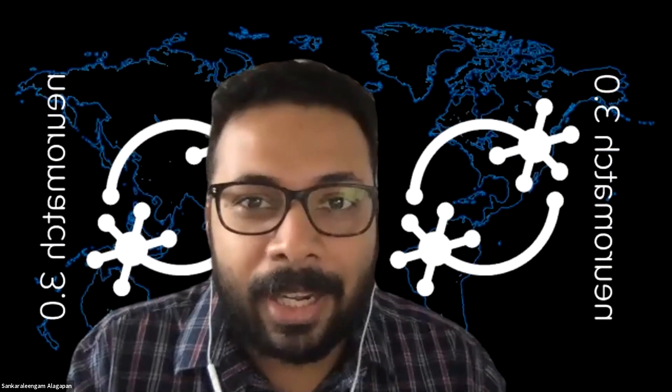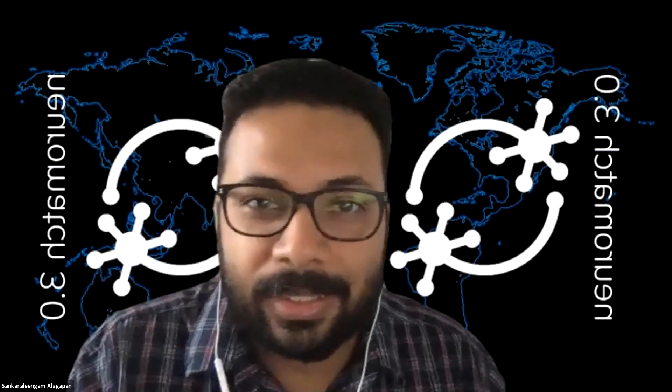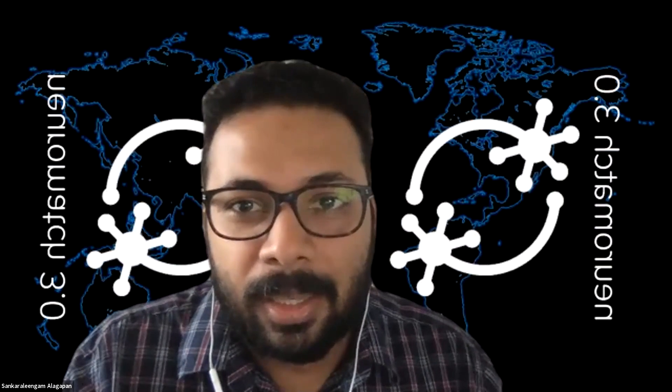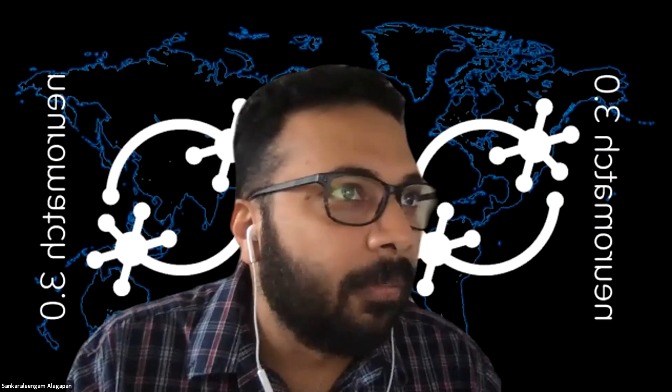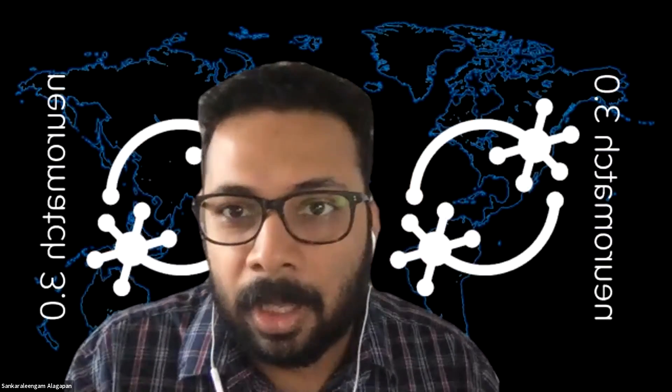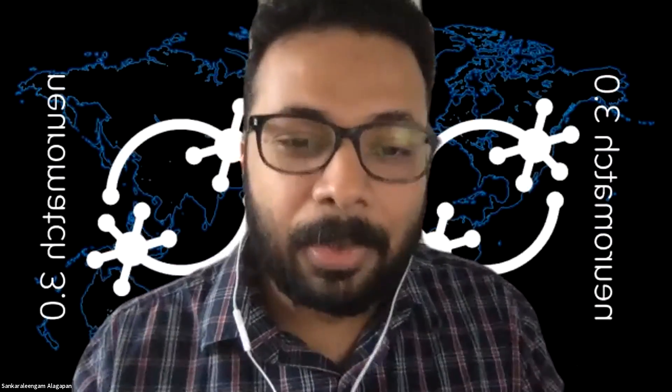Just to let the panelists know, if you have any comments or questions, please unmute yourself and ask. If we don't have any more questions, thanks again for the fascinating talk. We'll move on to our next speaker.